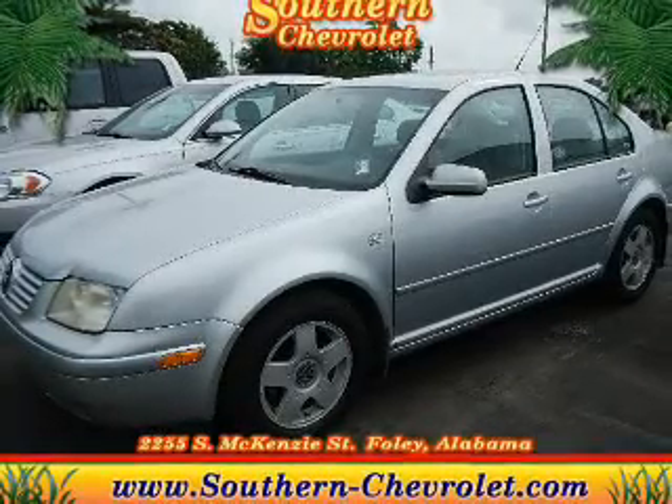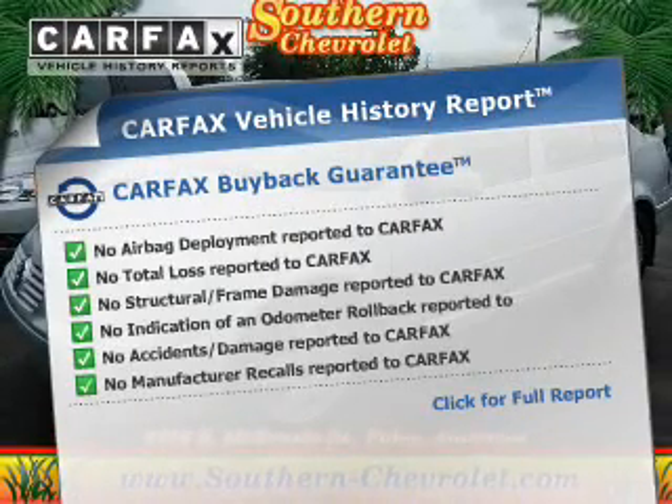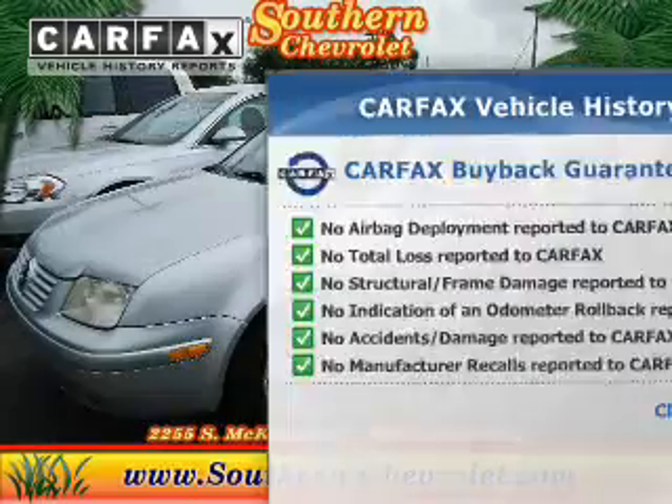Anti-lock brakes help you bring your vehicle to a safe stop. This vehicle comes with a CARFAX report, which reduces your buying risk by providing the vehicle's history before you purchase.